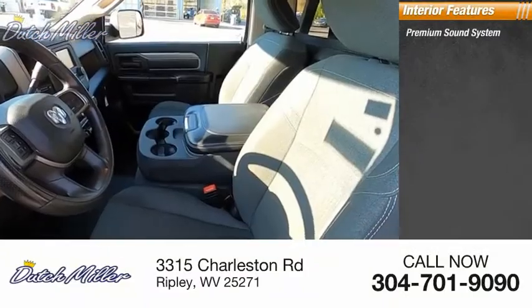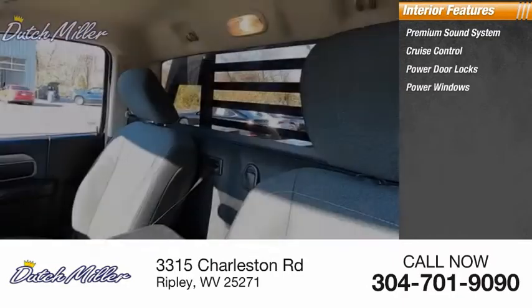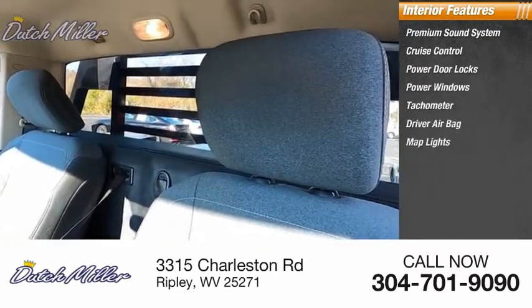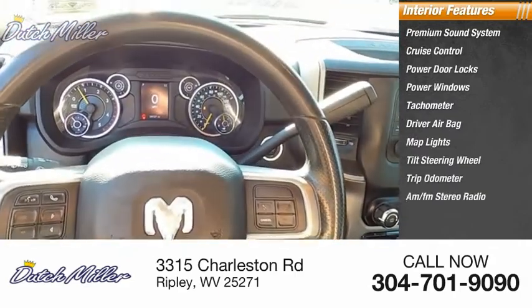Additional features include a tachometer, driver airbag, map lights, tilt steering wheel, trip odometer, and AM/FM stereo radio.